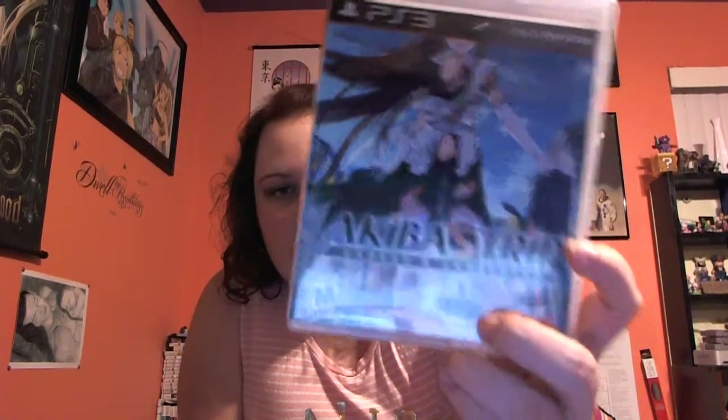Moving right along, I'll go ahead and start with the game pickups that I got. Now, this particular game is one that I've had for a little bit — I just keep forgetting to haul it. I meant to put it in yesterday's video and completely forgot. And that is Akiba's Trip, Undead and Undressed.